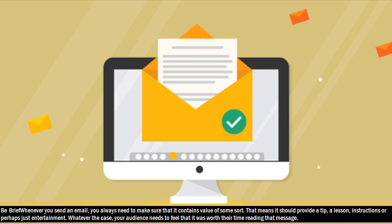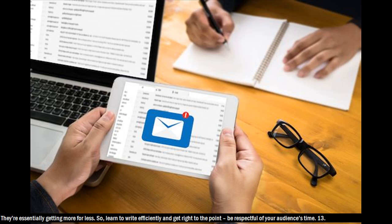Hack 12: Be brief. Whenever you send an email, you always need to make sure that it contains value of some sort. That means it should provide a tip, a lesson, instructions, or perhaps just entertainment. Your audience needs to feel that it was worth their time reading that message — they're essentially getting more for less. So learn to write efficiently and get right to the point. Be respectful of your audience's time.